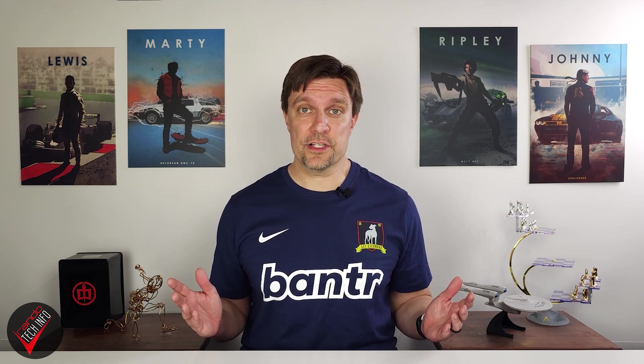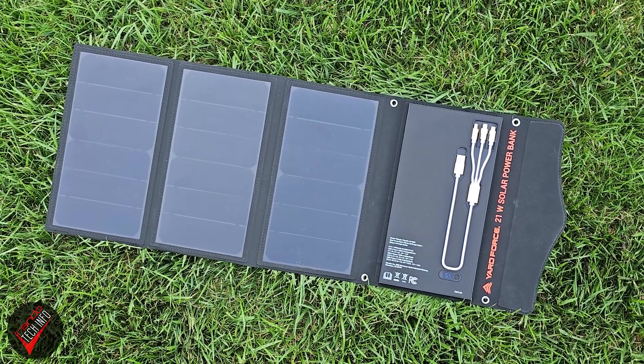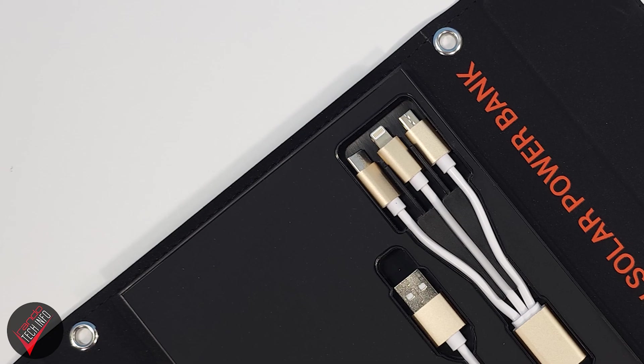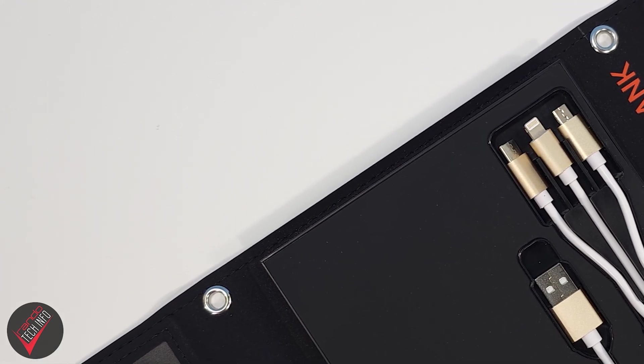When away from home, Yard Force claims the 21-watt solar panels have a 24% solar conversion rate and can fill the battery in four hours under optimal charging conditions. In my less-than-optimal early springtime testing, I was able to pull around a 60% charge in four hours, so I'd say Yard Force's solar charging claims are probably legit. The holes inlaid in the edges of the panels also allow you to strap them to the outside of your backpack to grab some charge on the move.